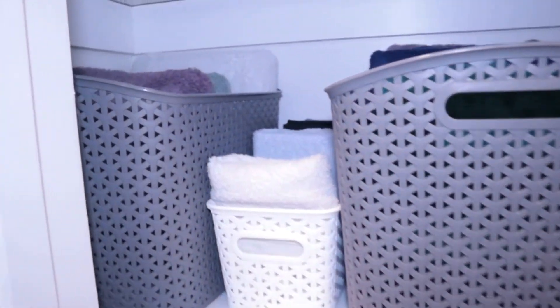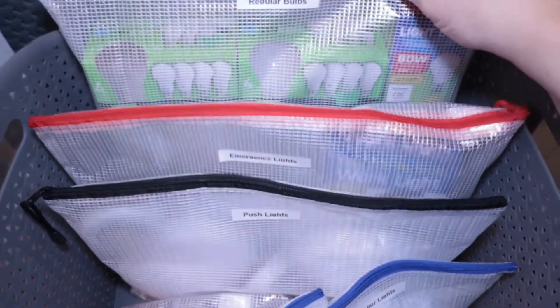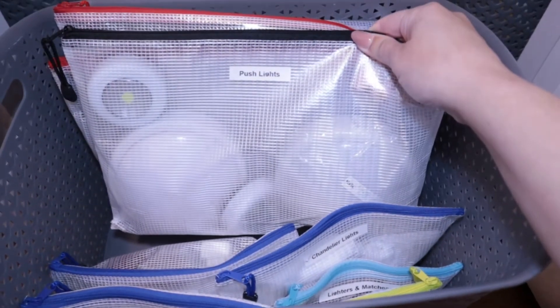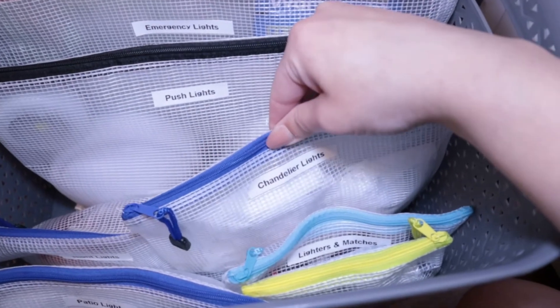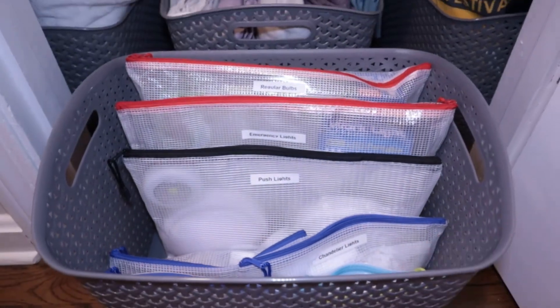I keep all of our bath towels here — two bins for the regular size bath towels, and then a skinny bin for the medium size towels I use to put on the floor when you step out. Next to these we have our light bin. I have a bag for regular bulbs, a bag for emergency lights which has come in handy a few times, push lights, all of my night lights, patio light bulbs, chandelier light bulbs, a little bag for lighters and matches, and an even smaller bag for tiny light bulbs like our license plate bulbs.